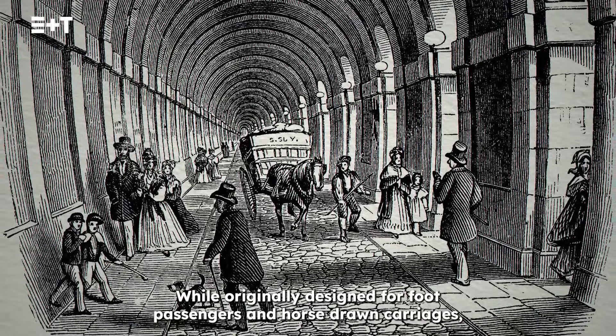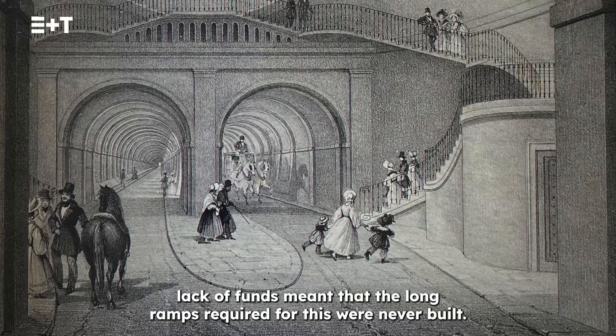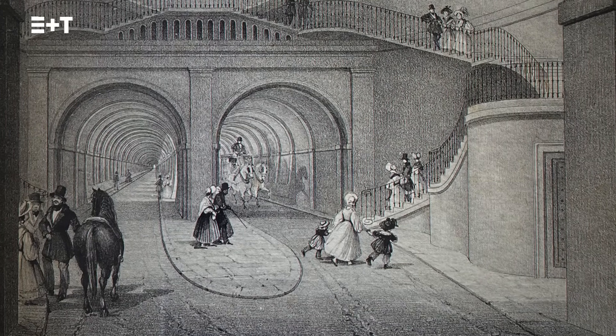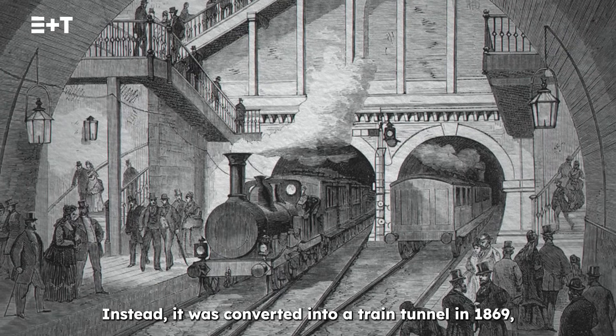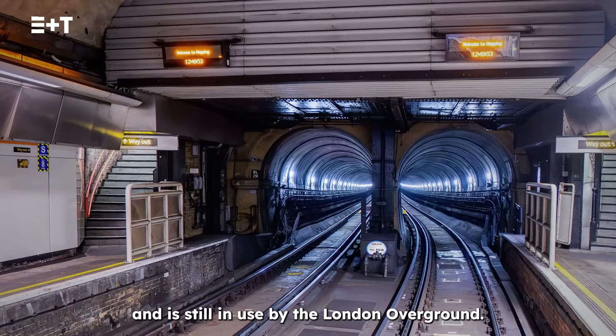While originally designed for foot passengers and horse-drawn carriages, lack of funds meant that the long ramps required for this were never built. Instead, it was converted into a train tunnel in 1869 and is still in use by the London Overground.